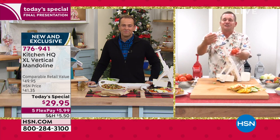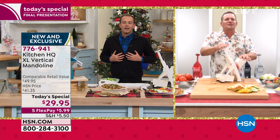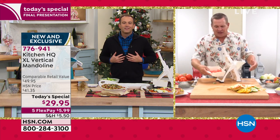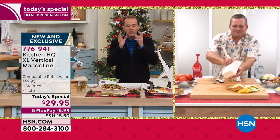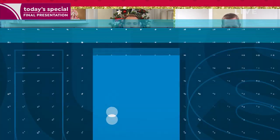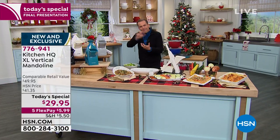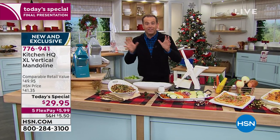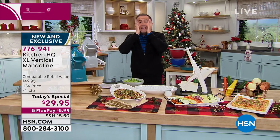Look at this — you can slice a tomato perfectly in less than five seconds. On HSN there is a type of product in the kitchen that has always outsold everything else, and that is a mandolin slicer. Mandolin slicers for prep work — easy slicing, dicing, cutting, chopping, julienning — there's nothing better. In the 15 years I've been here I've probably sold a million of them.